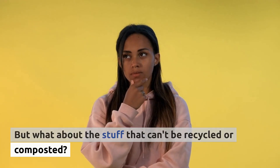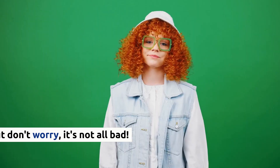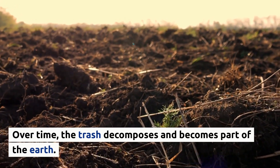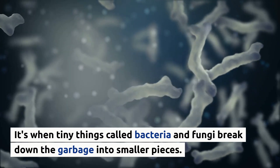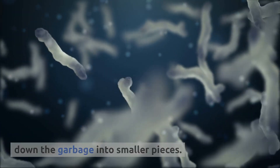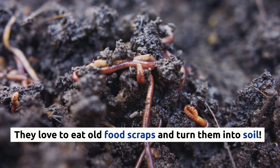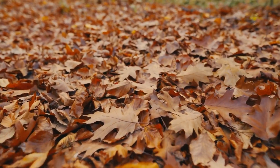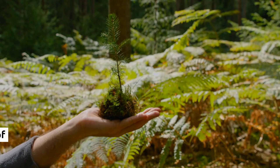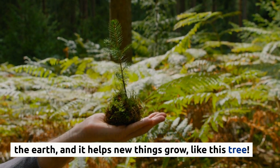But what about the stuff that can't be recycled or composted? That gets put in the ground. Over time, the trash decomposes and becomes part of the earth. It's when tiny things called bacteria and fungi break down the garbage into smaller pieces. And you know what else helps with decomposing? Worms — they love to eat old food scraps and turn them into soil. Did you know that leaves on the ground also decompose? They break down and become part of the soil too. Over time, all the decomposed garbage becomes part of the earth and helps new things grow, like this tree.